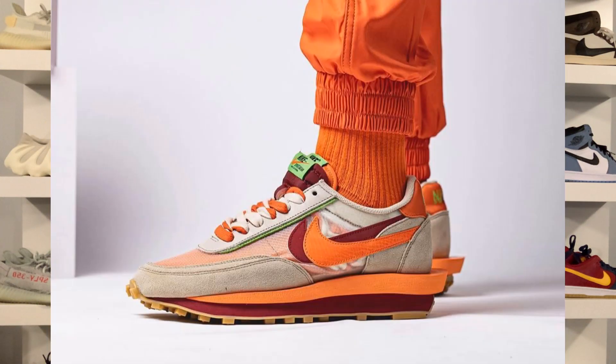The CLOT LD Waffle features a translucent upper rather than a suede and mesh upper. I do think the Fragment Sakai's look a bit bulkier — they are the same model, but in a way they look almost completely different. The CLOT one looks a lot more narrow, while the Fragment looks a lot more bulky and has a bit more structure to it.